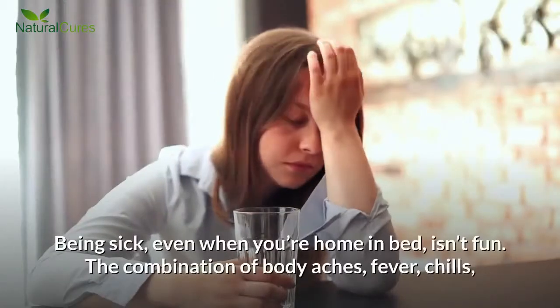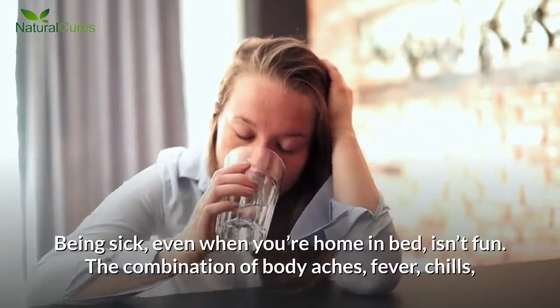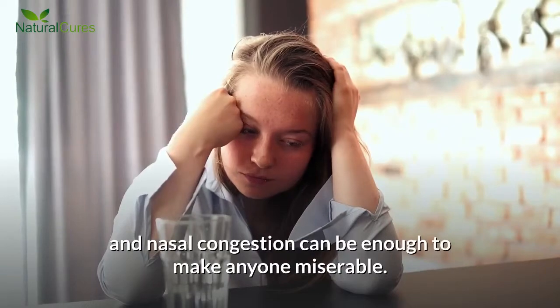5 Cold and Flu Home Remedies. Being sick, even when you're home in bed, isn't fun. The combination of body aches, fever, chills, and nasal congestion can be enough to make anyone miserable.